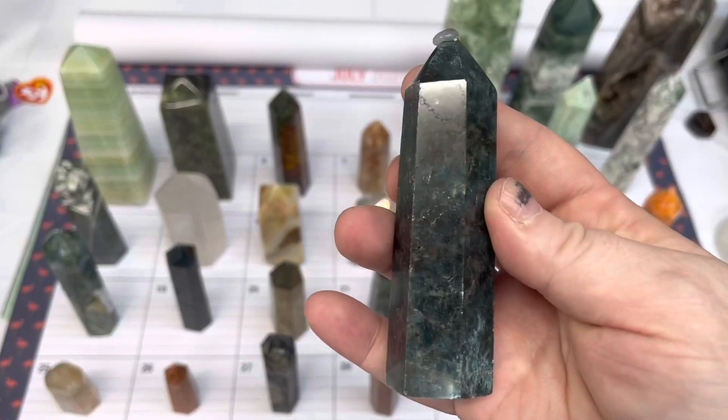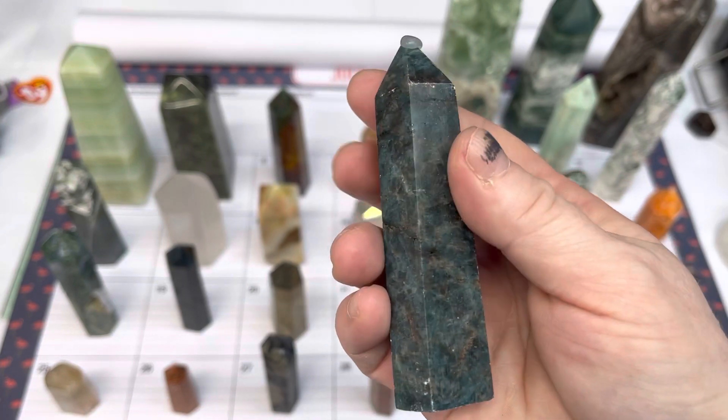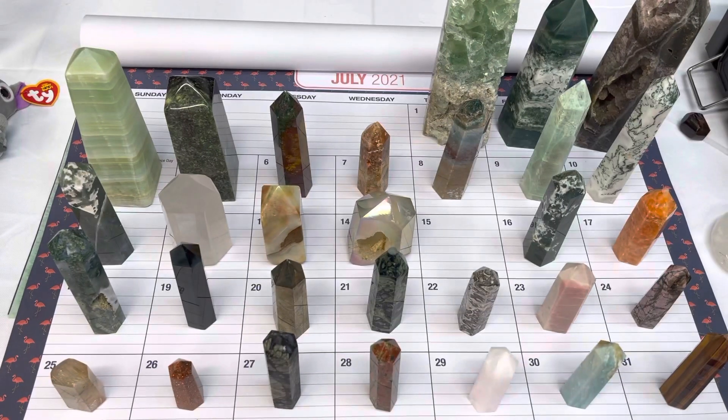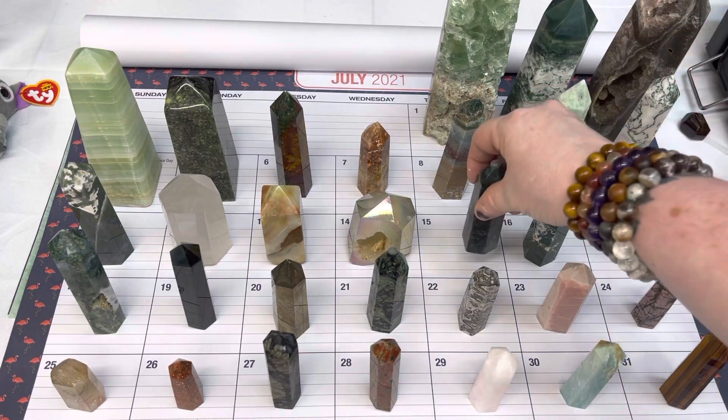Number fifteen is blue apatite, available today for $13.